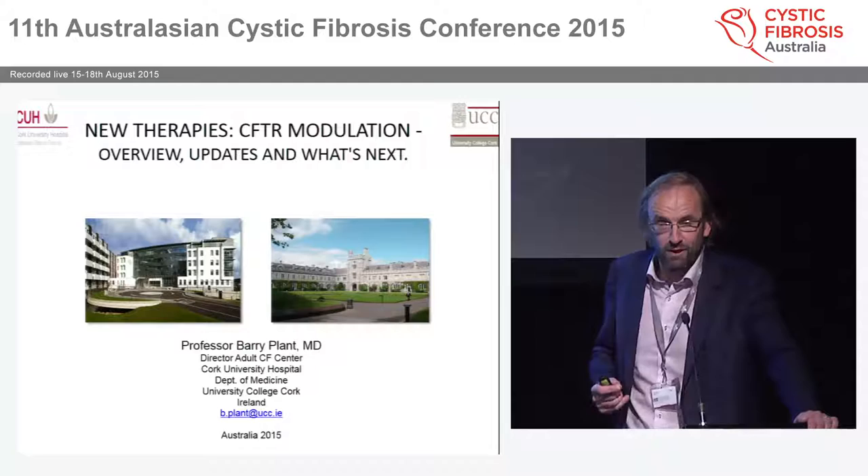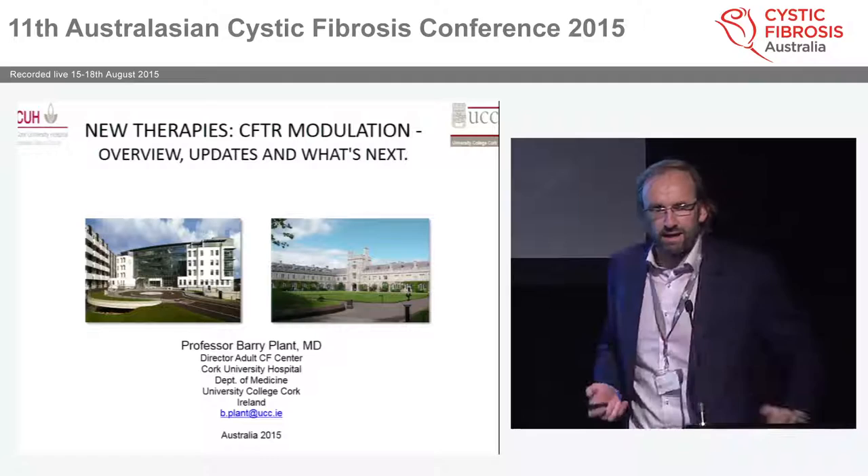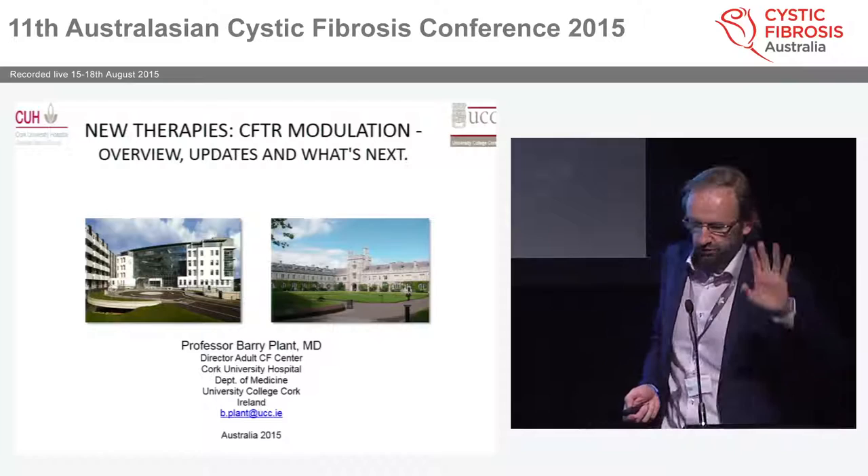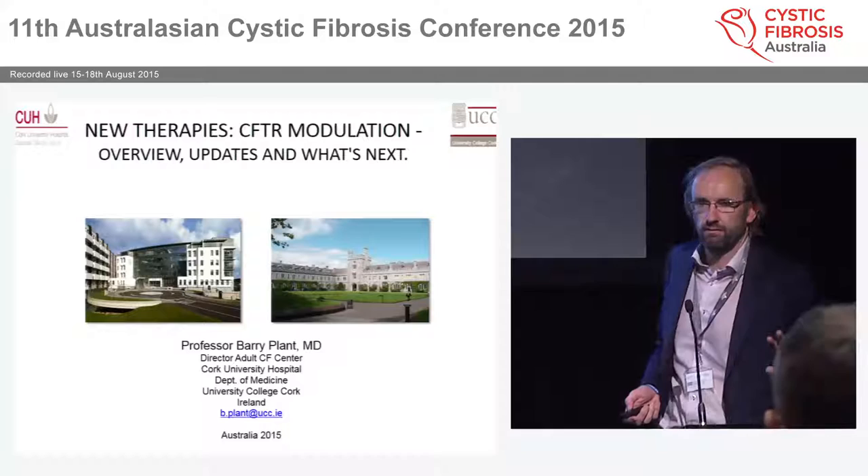I apologize that this is the case, but what I will try to do is show where we have commonality, because I think it's very important. I'd genuinely like to thank Janet for sharing that, because I think this is what it's all about — Janet and Dave and patients with cystic fibrosis.